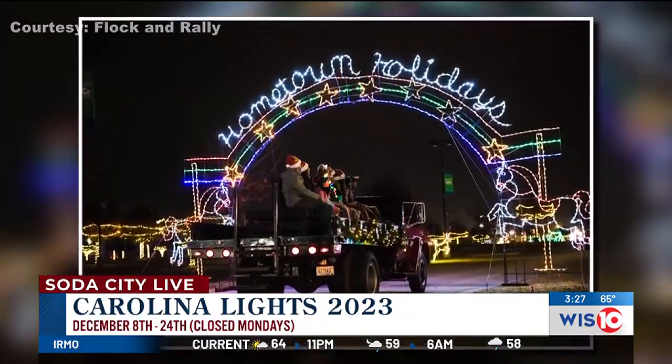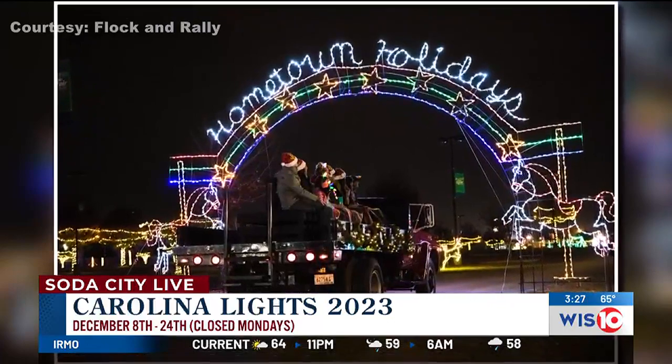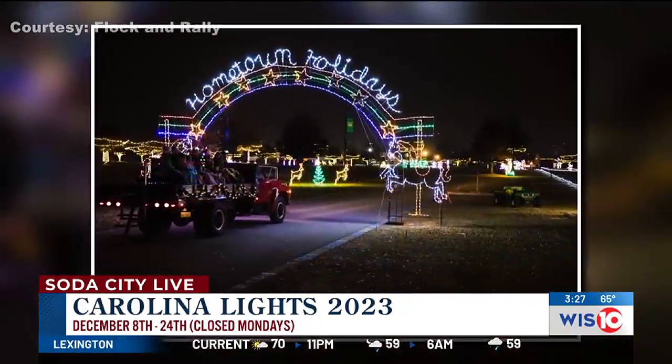Who is behind bringing these creative LED lights to the area? We do work with a promoter out of Massachusetts to bring the light displays. But we have a great team at the South Carolina State Fair — probably a team of about 12 folks. They're out there working as we speak and have been doing so for the last few days to get everything ready for opening on December the 8th.